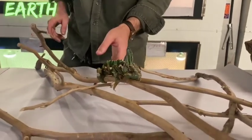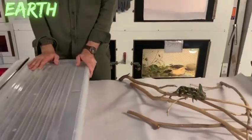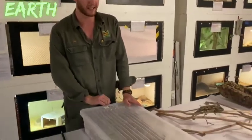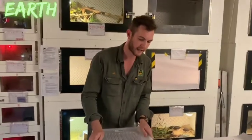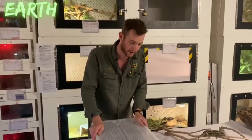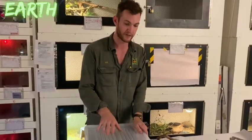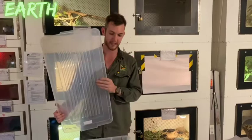Moving to another animal — a venomous snake. This is one of Australia's smaller venomous snakes and one that is also very easy to identify, very unique as far as Australian venomous snakes go. The presenter opens the lid cautiously.